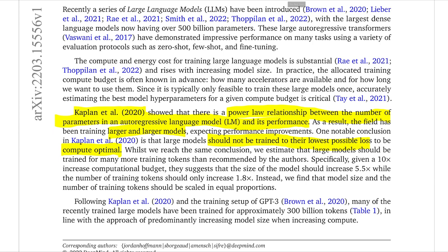However, they do find one large difference with the Kaplan et al. paper. Once you get a 10 times increase in compute budget, that paper says you should have a 5.5 times increase in model size, but only increase training tokens by 1.8 times. This paper finds that is not correct — instead, the number of tokens should be scaled up proportionally to the size of the model. So if we go from 1 billion to 10 billion parameters, we should also multiply the number of tokens by roughly 10.